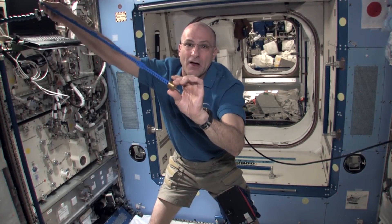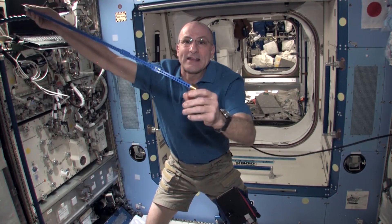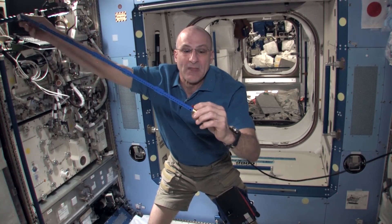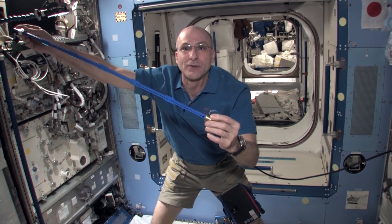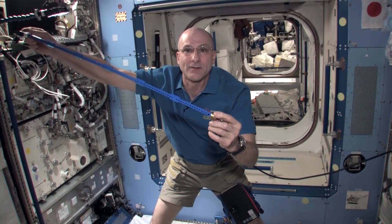I'm going to put the spring on the weight end and move the spring out like this. And now, for small angle approximation — which we use in a pendulum — that spring is going to basically replace the force due to gravity that would make a pendulum work on the surface of Earth.